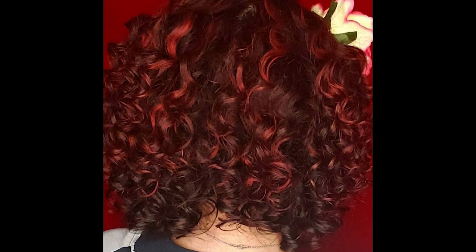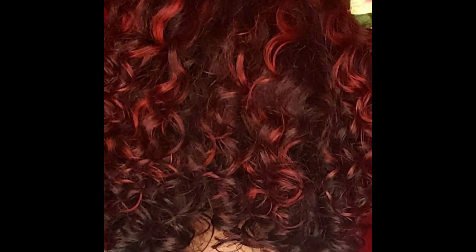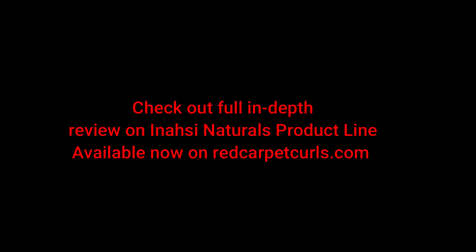I'm in love with my results, thanks to Anasi Naturals products. Make sure to check out my full review of Anasi Naturals products on www.redcarpetcurls.com — it even gives you all the hyperlinks so you can go straight to the website and order. See you next time, ladies!